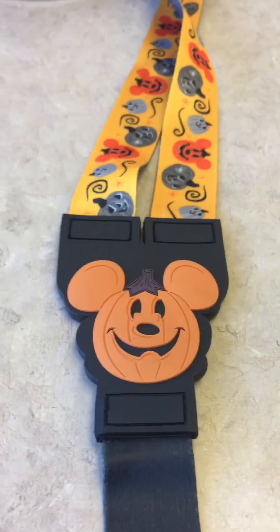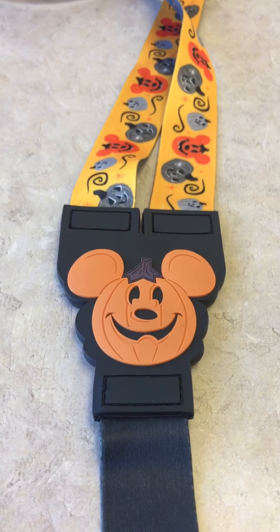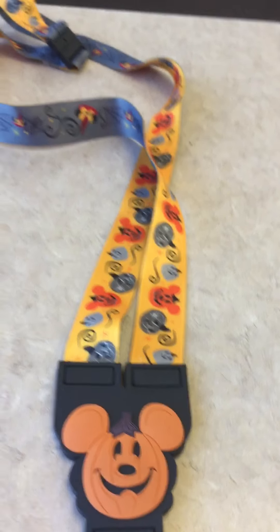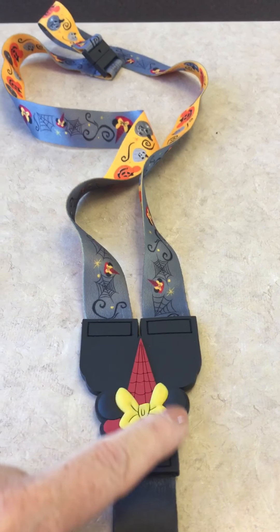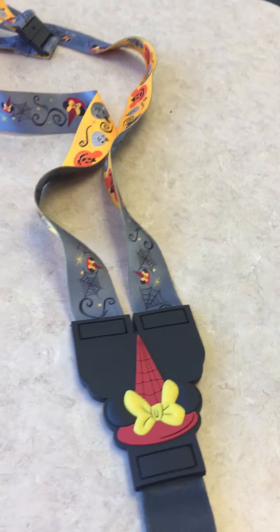I just wanted to share my pin haul from Disney World. This right here is my new lanyard and it is double-sided — it's got Mickey as a pumpkin on one side and Minnie with her little witch's hat and her bow on the other side.